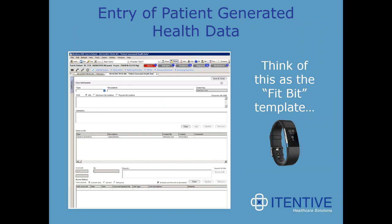There is now the capability for entry of patient-generated health data — think of this as a Fitbit template. You can log data coming in from a Fitbit, Apple Watch, and other wearables. There are some security considerations to be aware of before embarking on this, but it's very exciting as we move into telemedicine and having patients participate in their own healthcare.